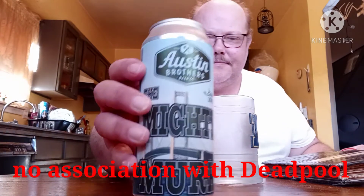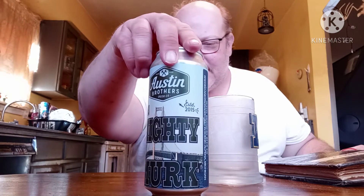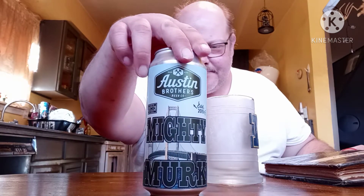Let's see what we got today. It's the Austin Brothers Beer Company — The Mighty Merc. These guys are from Alpena, Michigan. It's a double New England style India Pale Ale.